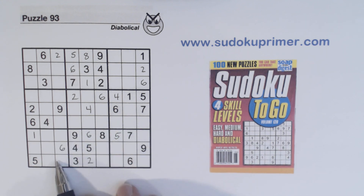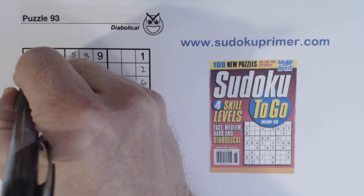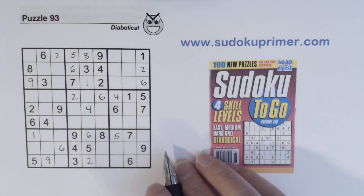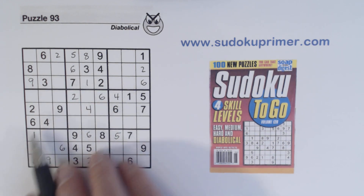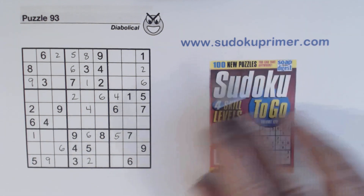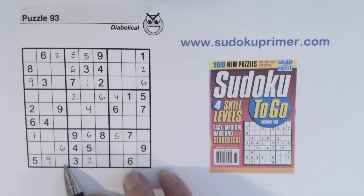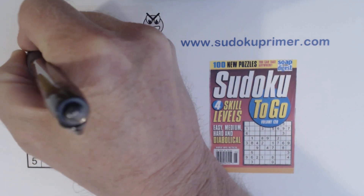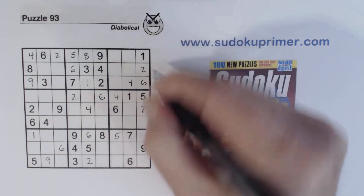There's a nine right there, and a nine right there. With this four here and this four here, we have ghost fours. Ghost numbers are explained on sudokuprimer.com. Ghost fours line up — four, four, four — so that's a four right there. And therefore we have a four in box three right there.